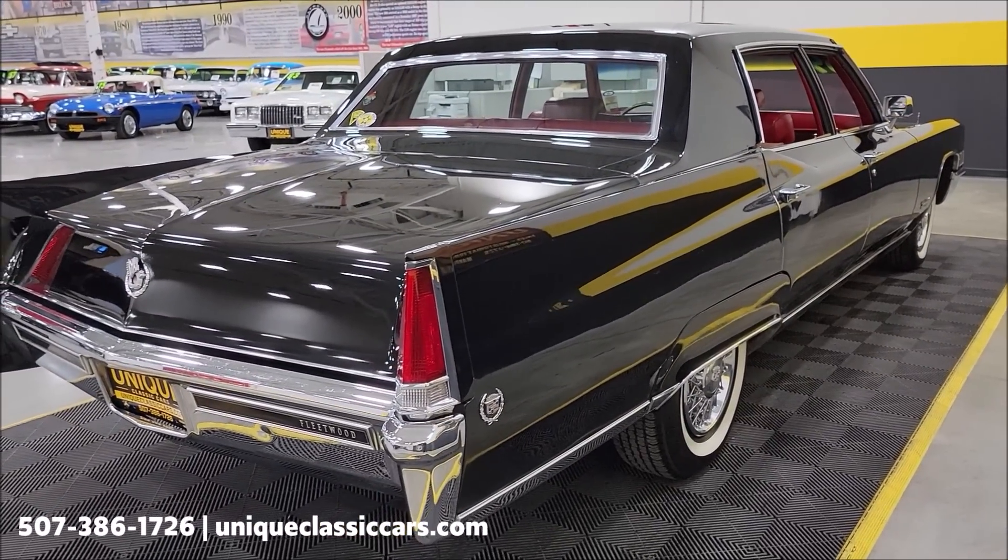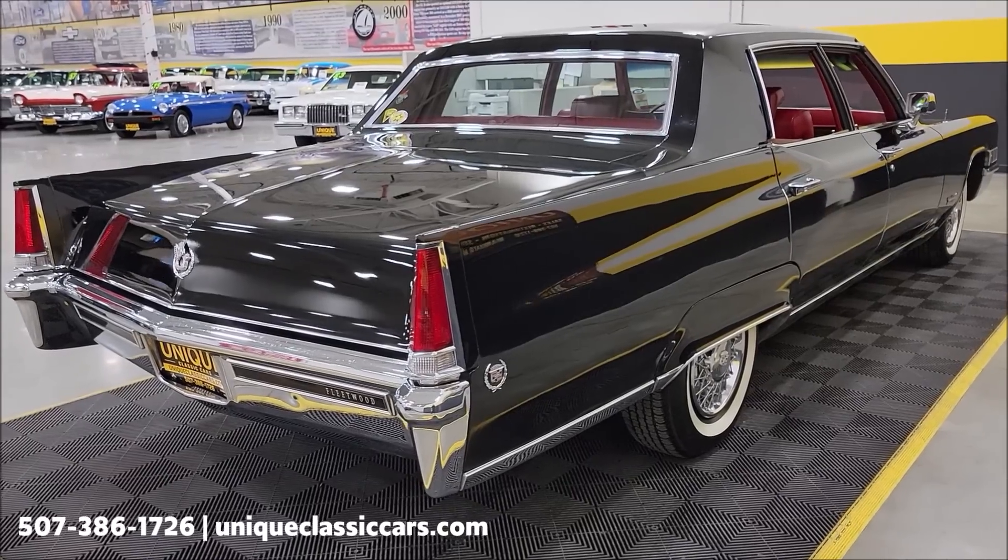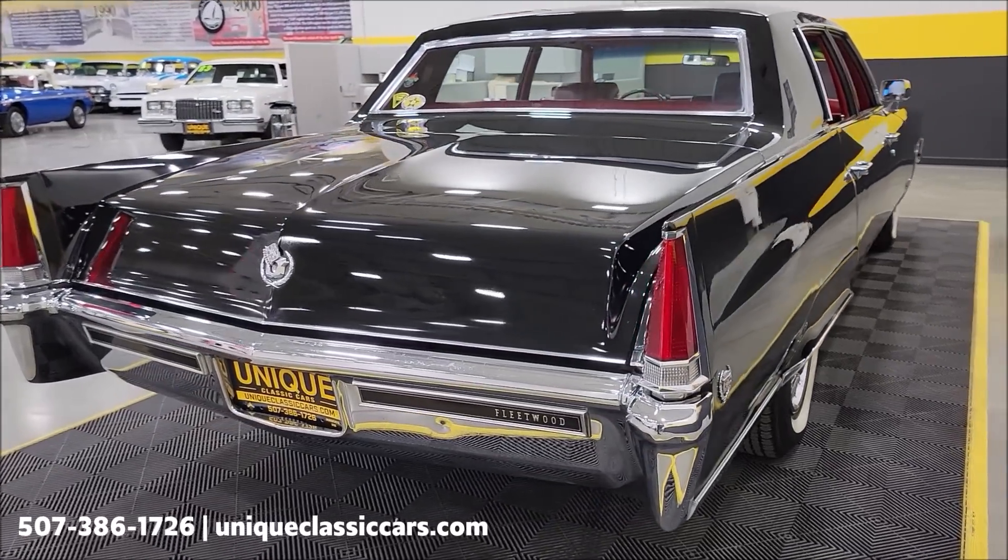Remember, we do consider trades, financing is available, we can assist with transportation, and this vehicle may be eligible for an extended service contract. Consult with your sales associate when you call in or email.